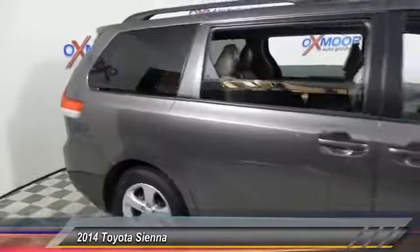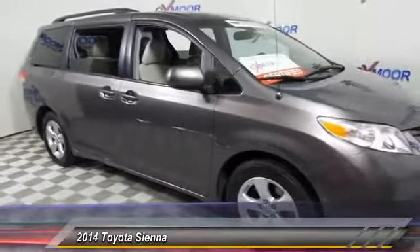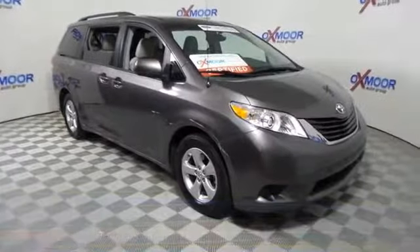This vehicle has less than 55,000 miles. Here are some of this vehicle's great options: traction control, backup camera, dual airbags, and power supply.